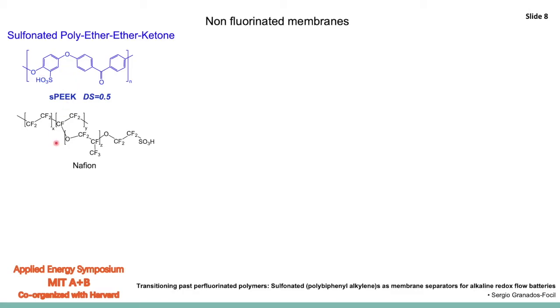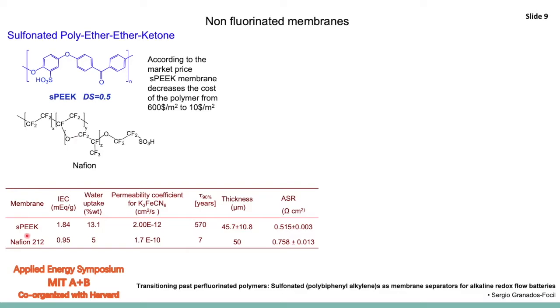Our efforts were focused on finding a candidate to replace Nafion, and we decided to start by thinking about polyaromatic systems such as sulfonated polyether ether ketone (SPEEK), where you can sulfonate some of the aromatic rings and tune the ionic conductivity based on the number of sulfonic acid groups present in the backbone. Comparing the two structures, SPEEK at this level of sulfonation has higher ion exchange capacity and higher water uptake. Notably, the permeability coefficient of ferricyanide is about two orders of magnitude lower than what we measure for Nafion, which should lead to better capacity retention and overall better battery efficiency.